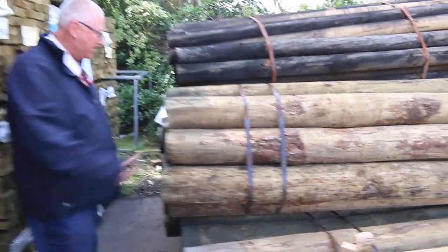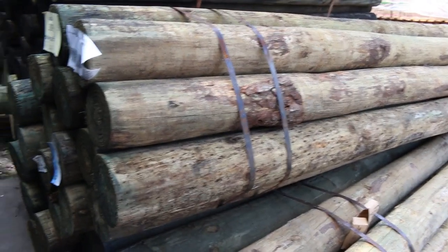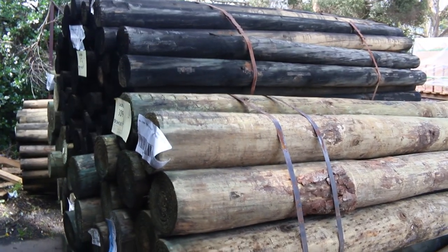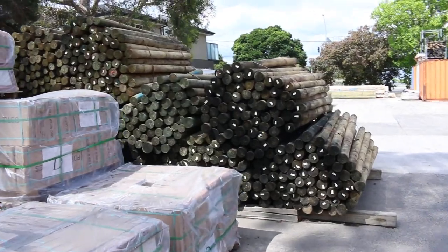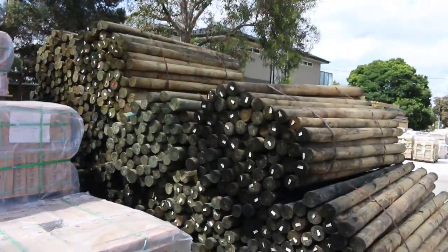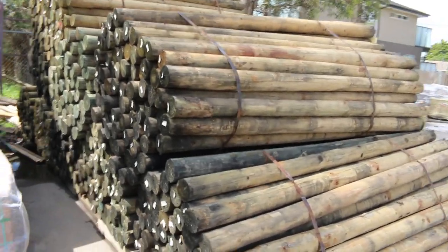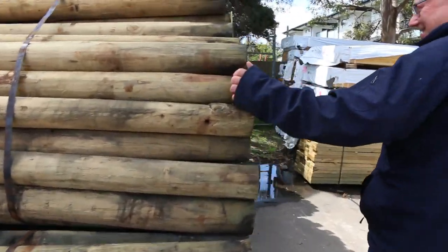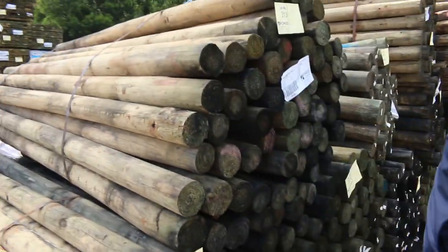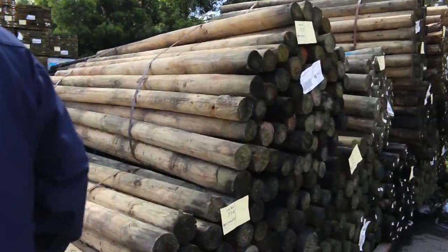We're starting right down the back of the yard here. We've got some nice poles - five packs of the 150 to 175 mil, 3 metres. Nice big chunky poles there and a decent length. Just over there we've got the narrow ones in the 2.1 metre lengths - 75 to 100 mil. Pack lots of 70 pieces. So that's the poles this week.